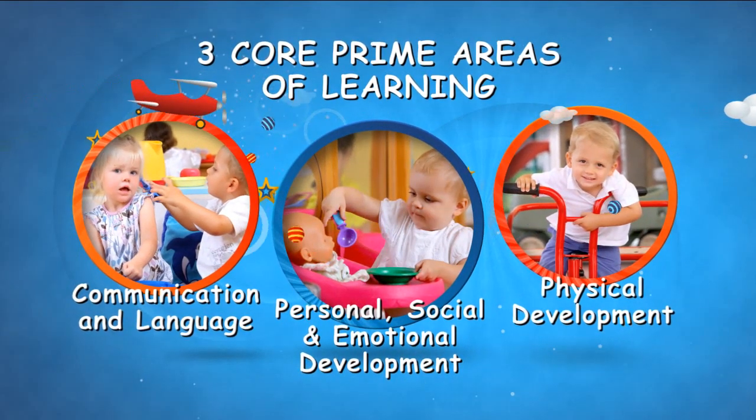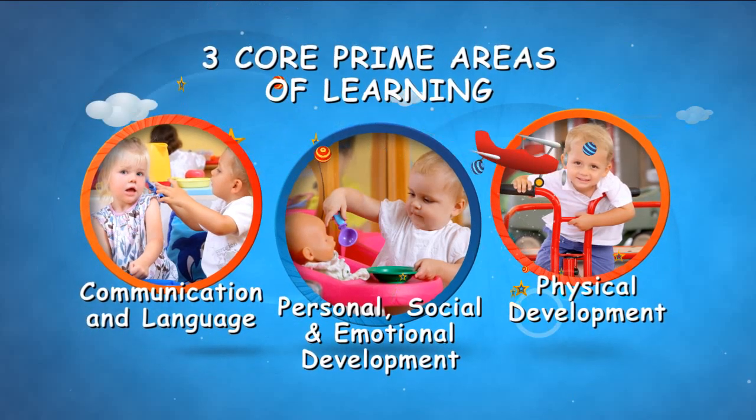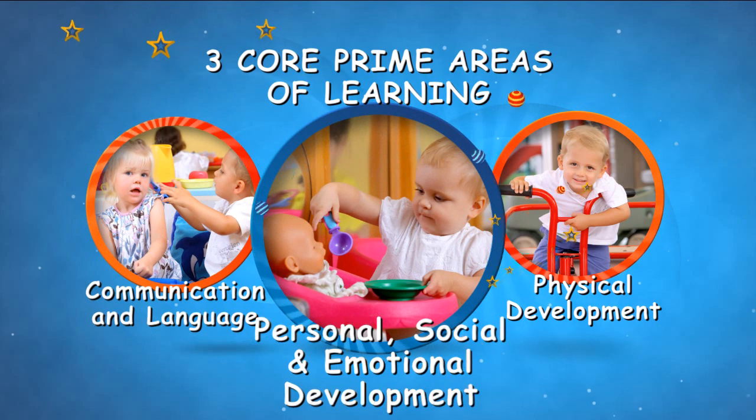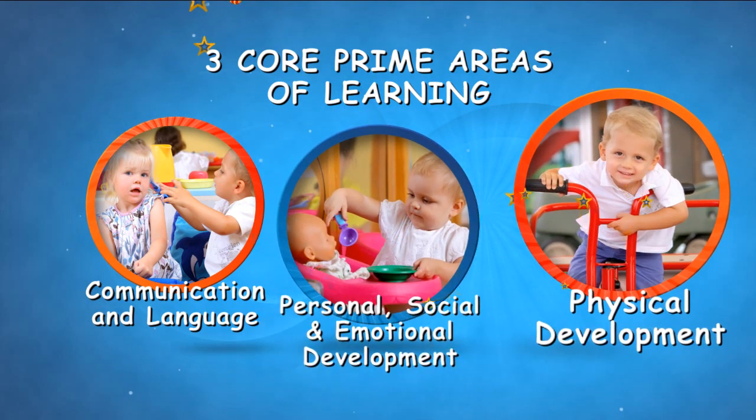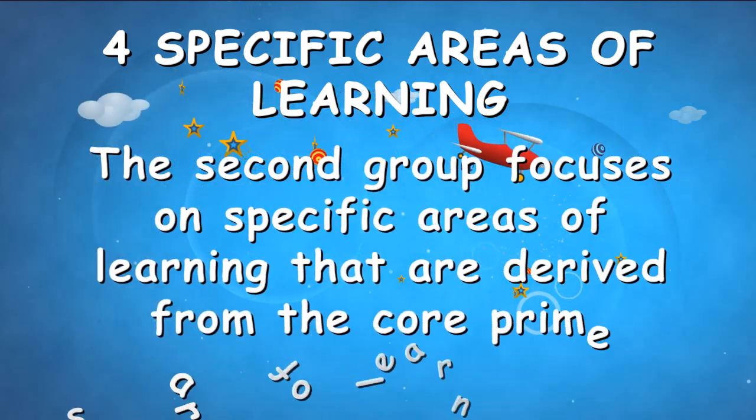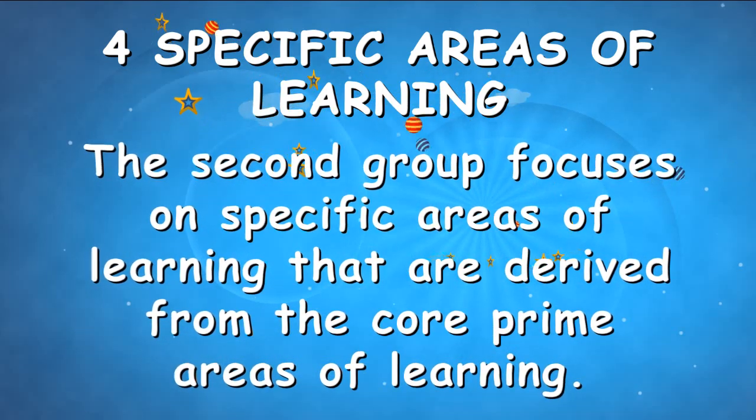The first group focuses on three core prime areas of learning, which are communication and language, personal, social and emotional development, and physical development. The second group focuses on specific areas of learning derived from the core prime areas.